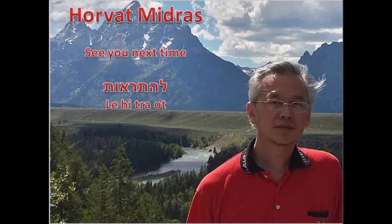Well, that's all for today. Hope you enjoyed my short presentation on Horvat Midras in Israel, and see you next time.